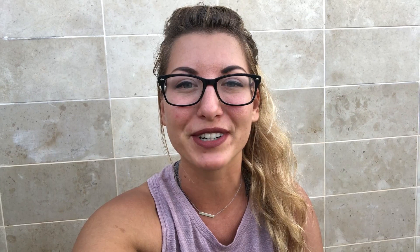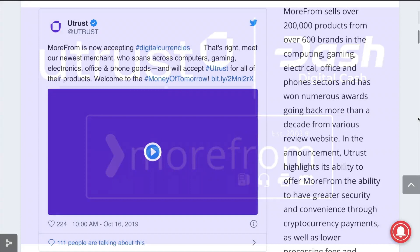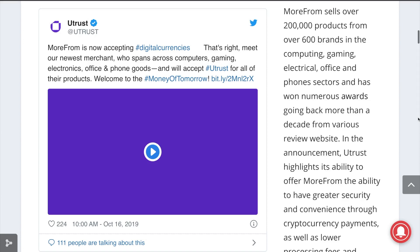Another week means another integration to report for Dash. YouTrust, a merchant service provider for cryptocurrency that previously integrated Dash earlier this month, has now integrated UK-based and multi-award-winning IT and office product independent retailer MoreFrom. The integration follows other merchant solution providers like Salamantex, AnyPay, CryptoBuyer, and others that have enabled numerous other merchants to accept Dash. This solves direct adoption problems where the merchant wants more additional point-of-sales features than what a regular cryptocurrency wallet provides.